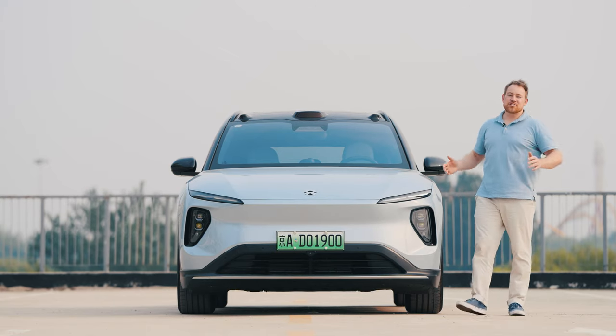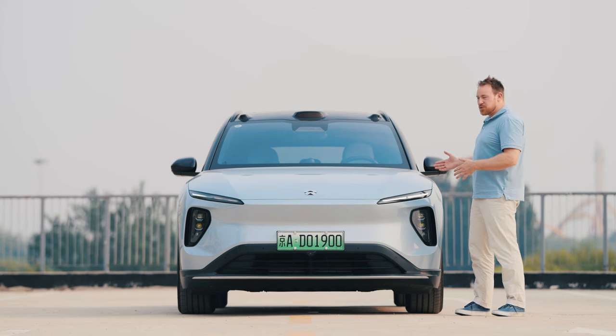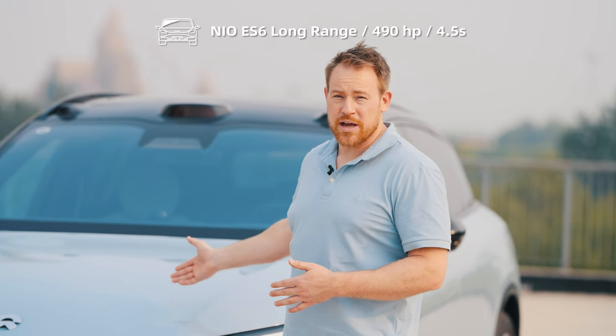Welcome to beautiful Beijing, China. Today we have the 2023 all-new long-range ES6, and I'm very excited to talk to you about it. The newest strategy with this model is to price it more competitively and make it more widely available than the previous version. The low-end model starts at ¥336,000, all the way up to ¥396,000 for the long-range version, which is the one we have here today.